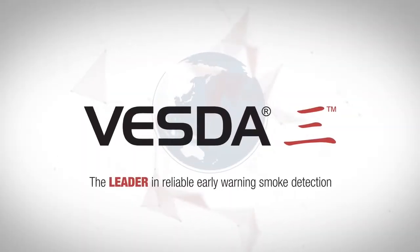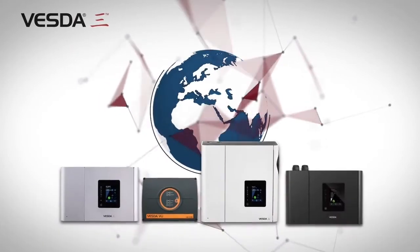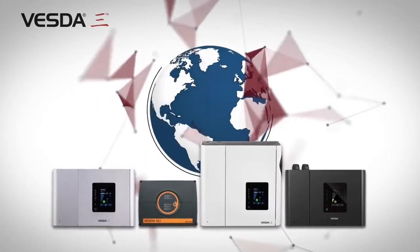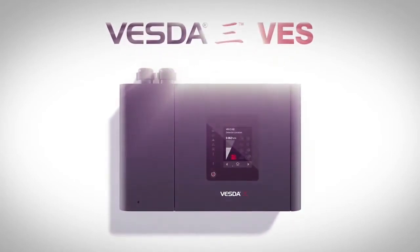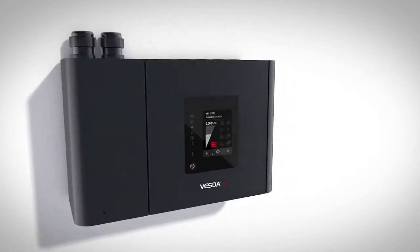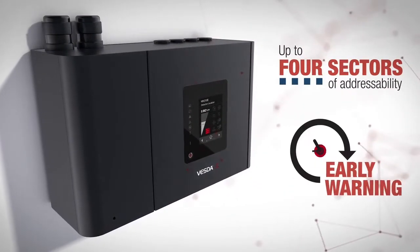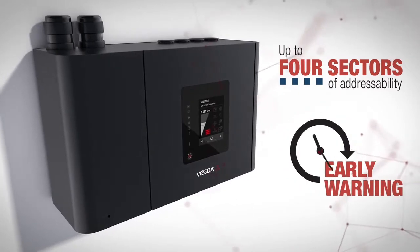VESDA is acknowledged as the leader in reliable early warning smoke detection to protect lives and assets and ensure business continuity in numerous applications across the globe. Building on the latest VESDA-E platform, Xtralis introduces VESDA-E VES. VESDA-E VES delivers up to four sectors of addressability coupled with very early warning for fast identification of smoke origin.